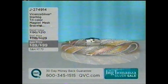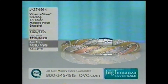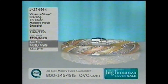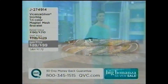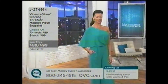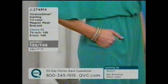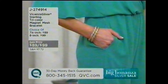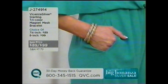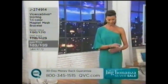Any time that you see the Vicenza silver name, what that means is all the pieces are made in Italy with Italian craftsmanship — also much more almost couture-type pieces, very different things that you're not going to be able to find at retail shops. Our buyers go to great lengths to bring you really different pieces that are going to make you stand apart and stand out. And this is one of those pieces. I'm going to put this on with my Today's Special Value.